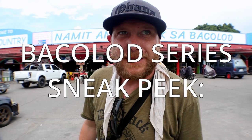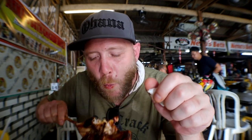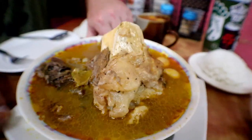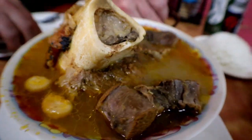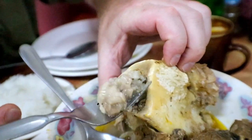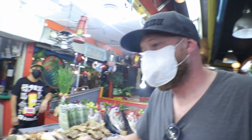So we're here at the best of the best in Bacolod. We're at Manokan Country, which is the Inasal hub of the world. Oh, look at that. We're good at it, huh? Yeah.